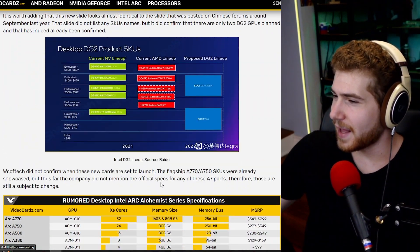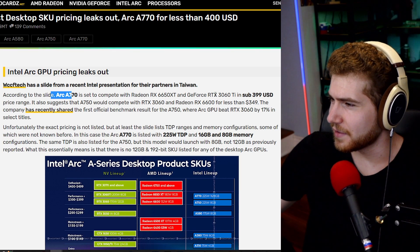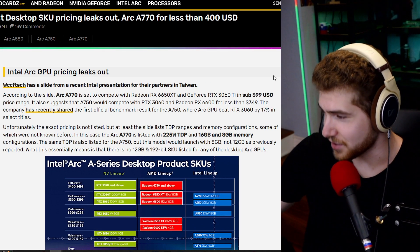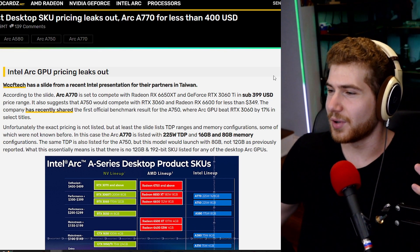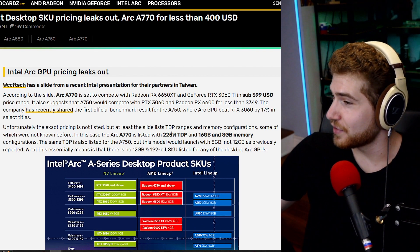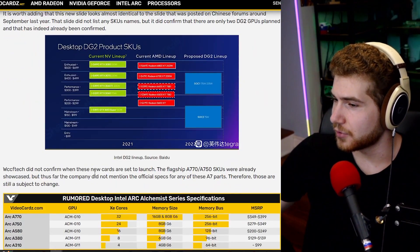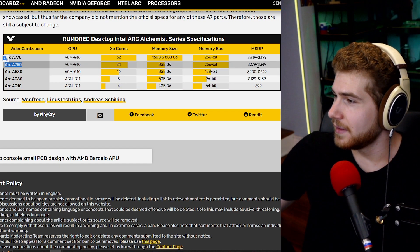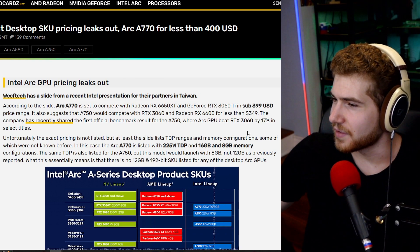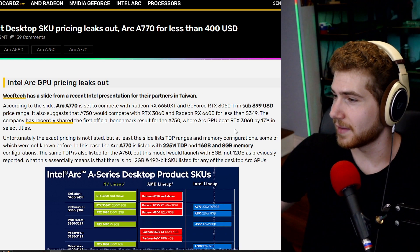Moving on to the A750 and A770: the A770 specifically is going to be competing with the RTX 3060 Ti in the sub-$400 price range, which is the bread-and-butter gamers' price range. We don't have specific benchmarks yet — we just know it has a 225W TDP and comes in 16GB or 8GB memory options. The lower-end A750 is supposed to come in at about $300, and it apparently should be about 17% faster than the RTX 3060, which, if true, is amazing.